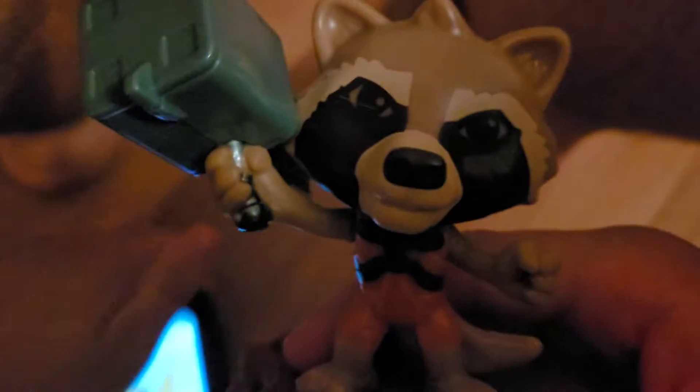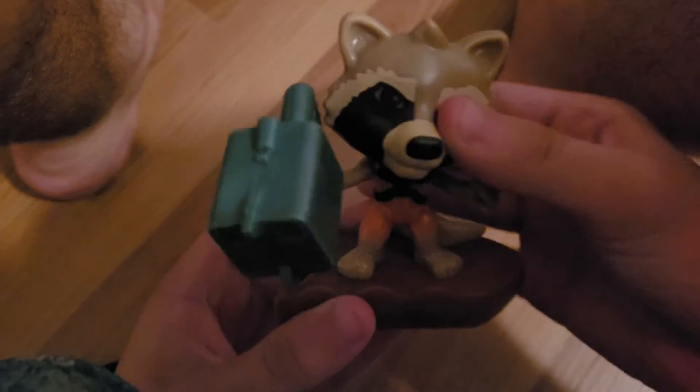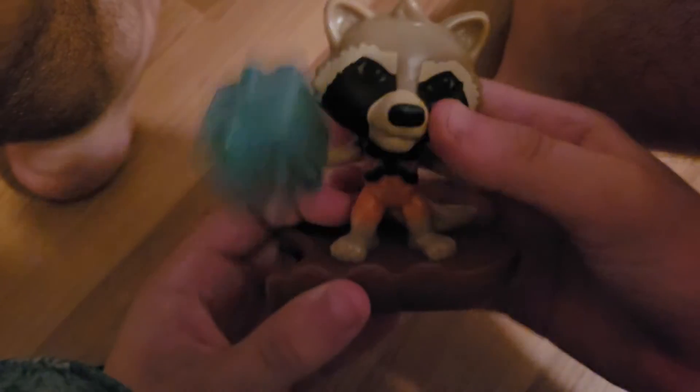Number six in the set is Rocket Raccoon. There's no movement at the arms — you can swing this little gun around, that's about it. The head doesn't move either. He's got the head, feet, tail, and base. On the back here you have a little button and the gun moves up and down. Kind of looks like Top Gun.